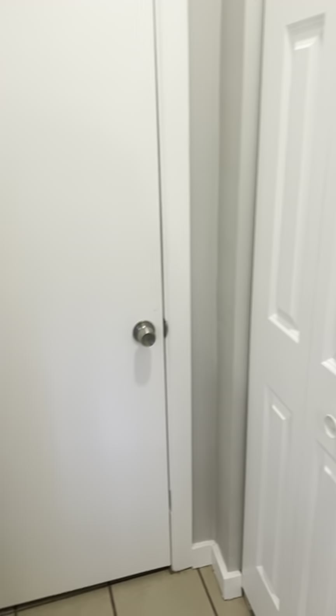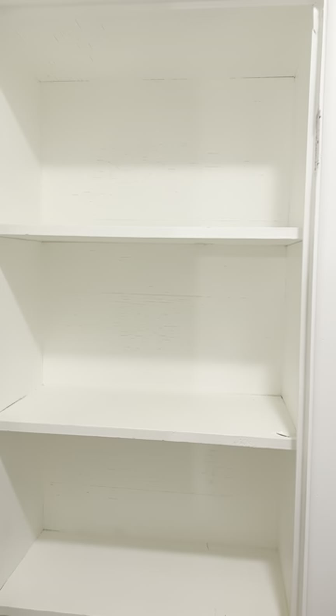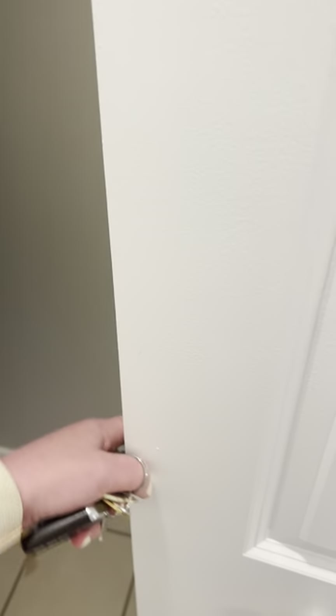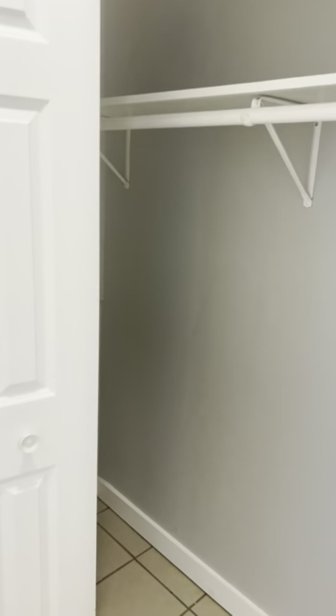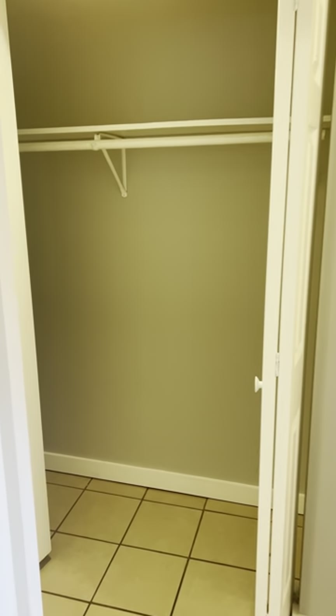And then we've got lots of storage in here too. A nice living closet, and then a closet for clothing. And that goes all the way back.